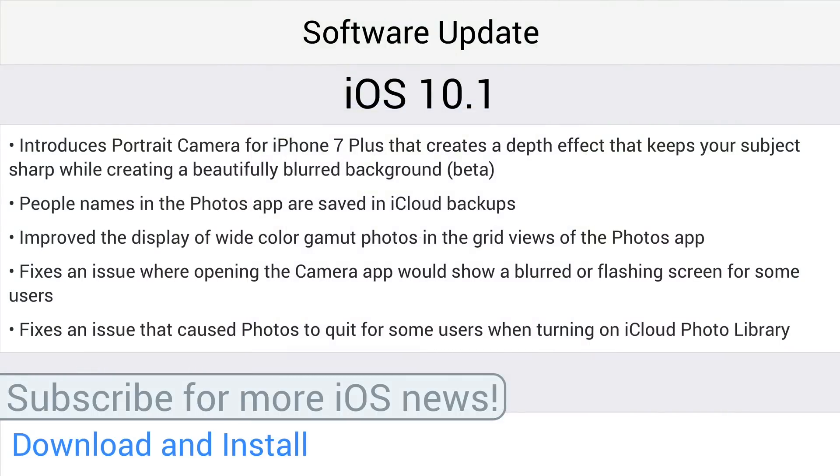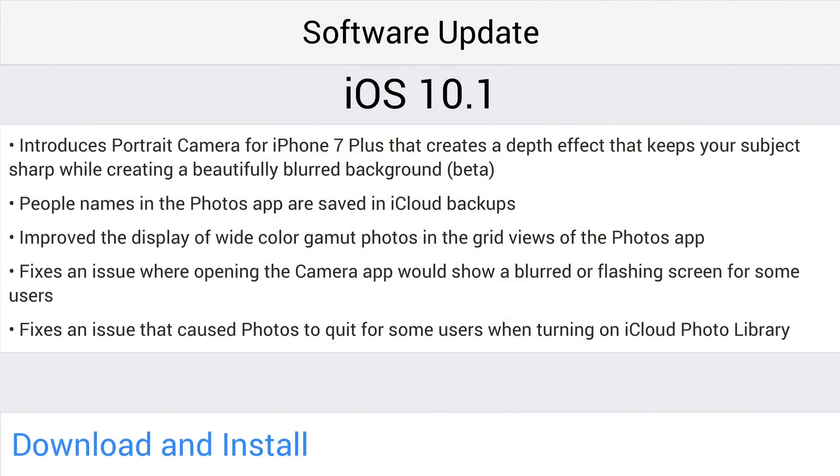People's names in the photo app are saved via iCloud backups now. It improves the display of wide color gamut photos in the grid views of the photos app, fixes an issue where the camera app would show a blurred or flashing screen for some users, and iOS 10.1 fixes an issue that caused photos to quit for some users when turning on iCloud Photo Library.